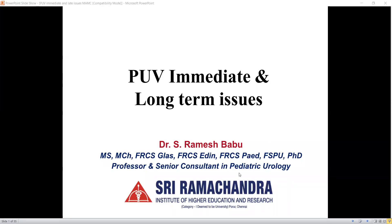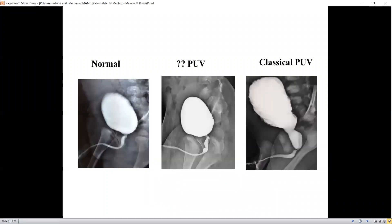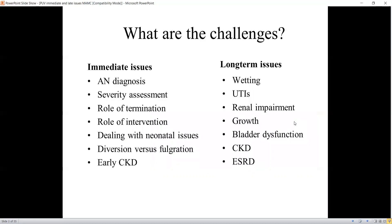I thank the organizers for inviting me to give this important talk on immediate and long-term issues in posterior urethral valve. I will start by illustrating some case scenarios. We all know how a normal urethra looks and how a classical posterior urethral valve looks. There are some cases with a suspicious or doubtful posterior urethral valve, but I'm going to talk about only the classical posterior urethral valve.